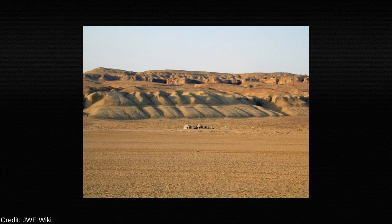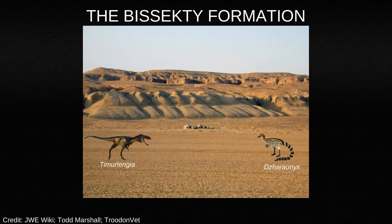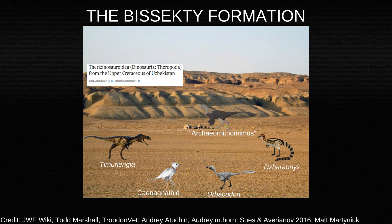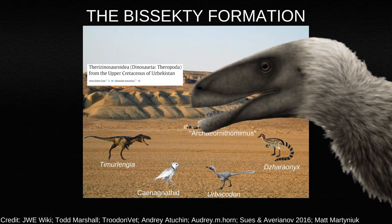The Bisecti Formation represents an Upper Cretaceous environment rich in theropod diversity, with tyrannosaurs, alvarezaurids, troodontids, ornithomimids, therizinosaurids, and even oviraptorids all present together. It was a hotspot for carnivorous dinosaurs experimenting with different niches. And here, the apex predator wasn't a tyrannosaur — it was a dromaeosaurid.